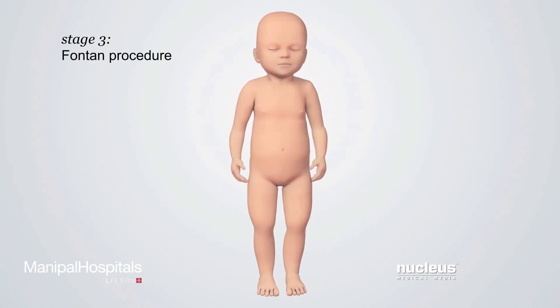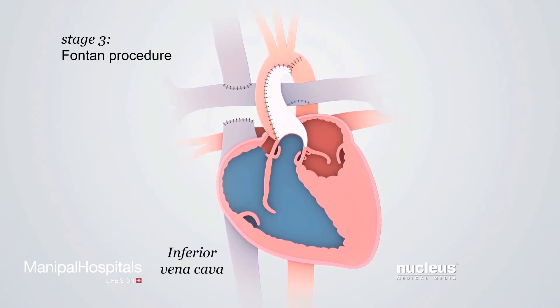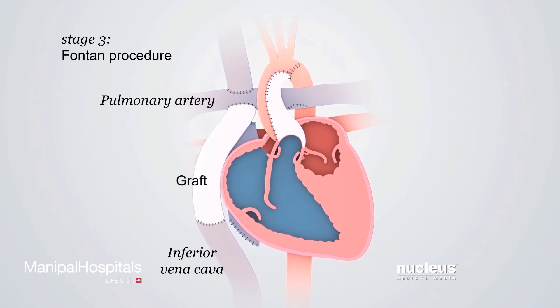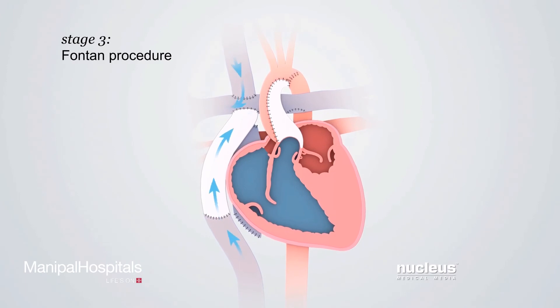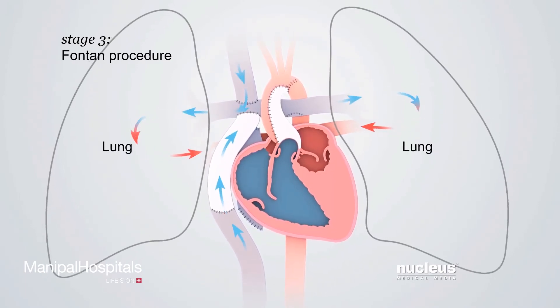The stage three operation, called the Fontan procedure, is performed when the baby is 18 months to three years old. The surgeon will disconnect the inferior vena cava from the heart and reconnect it to the right pulmonary artery with graft tubing. This connection allows oxygen-poor blood from the lower body to go directly to the lungs to pick up oxygen.